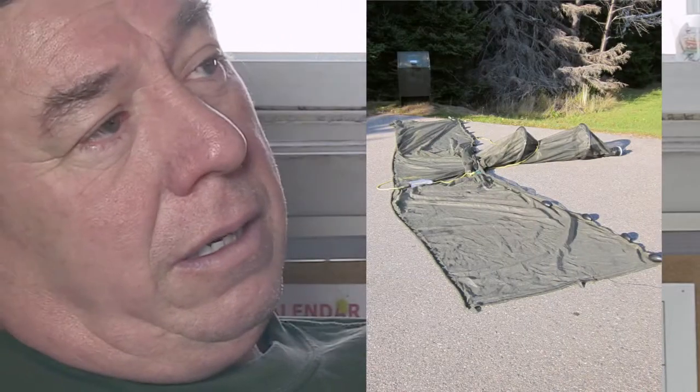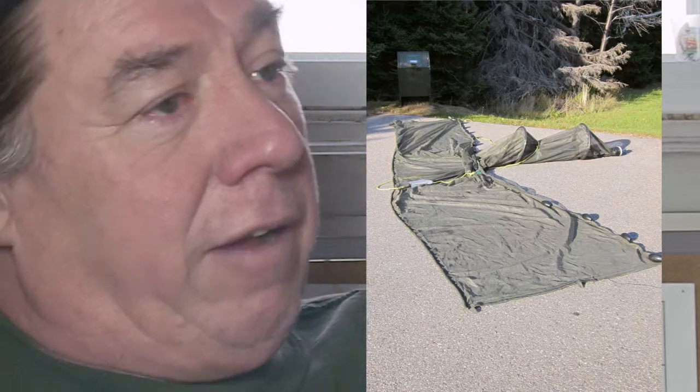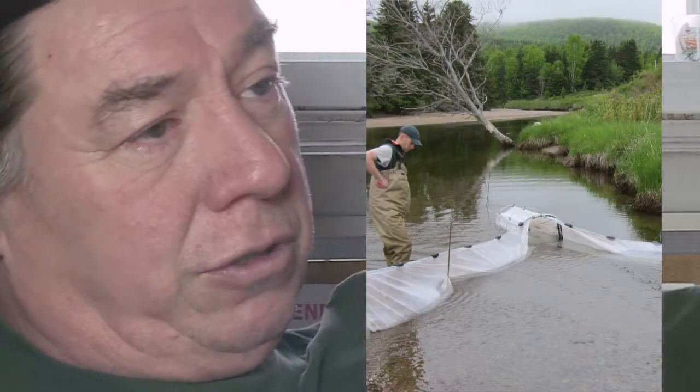I use nets — gill nets — for eel pots and traps. I've set eel pots and flake nets, which are like funnel nets. And you set them off to shore and you have a long leader that runs towards the shore.